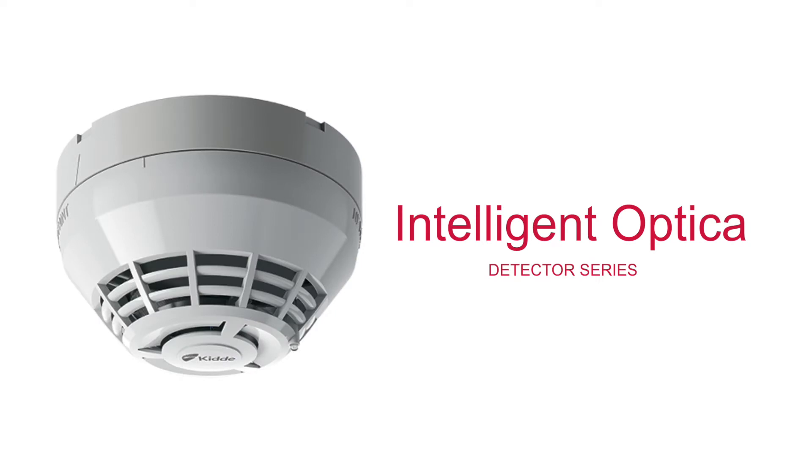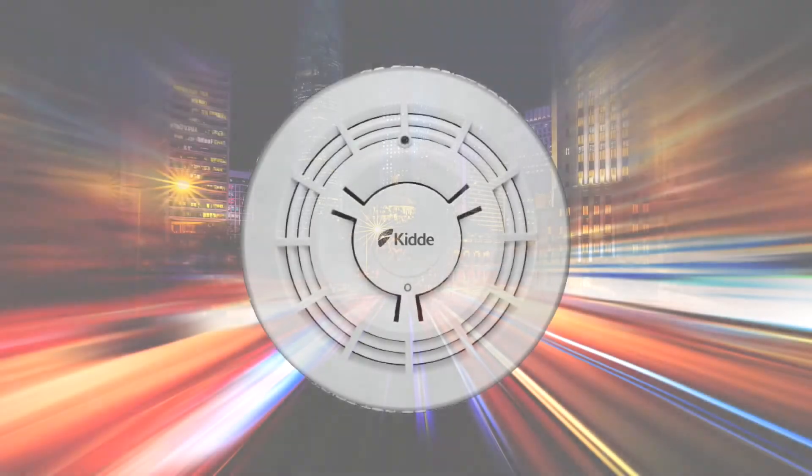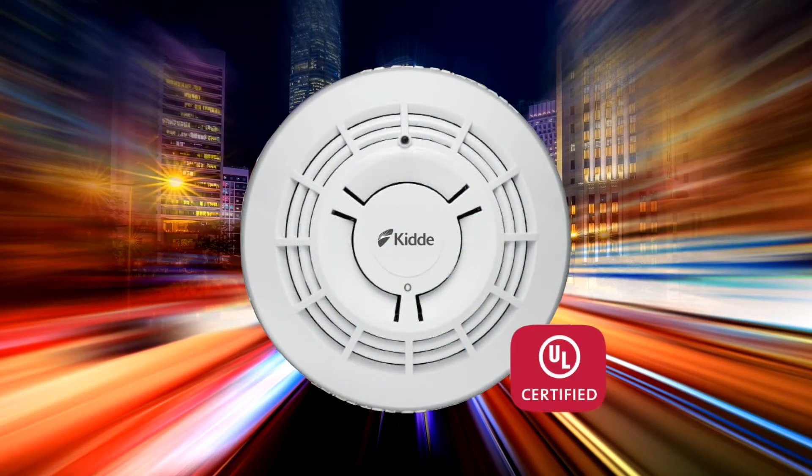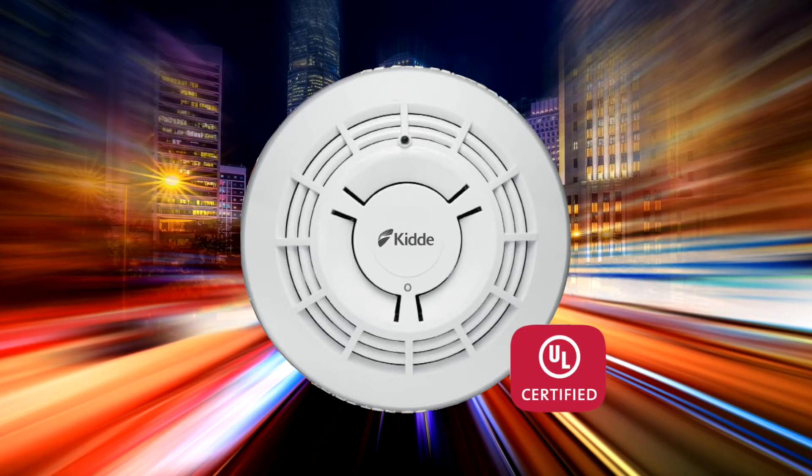This demonstration will highlight some of the capabilities of the Kitta Intelligent Optica series detectors. The Kitta Intelligent Optica is the first multi-criteria detector to be certified to the new 7th edition of UL 268.